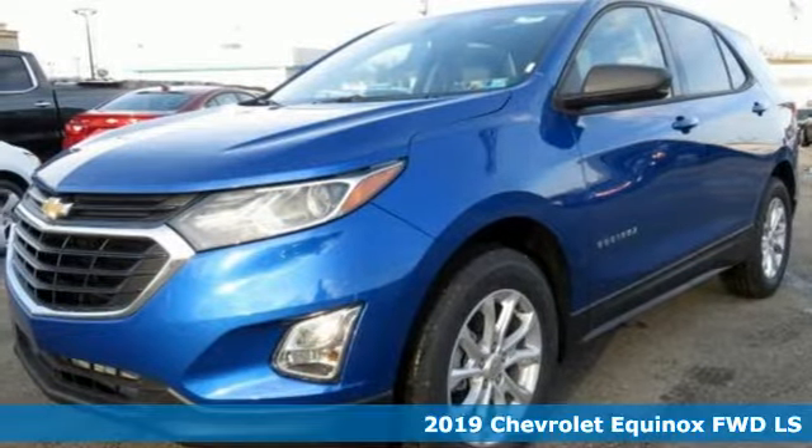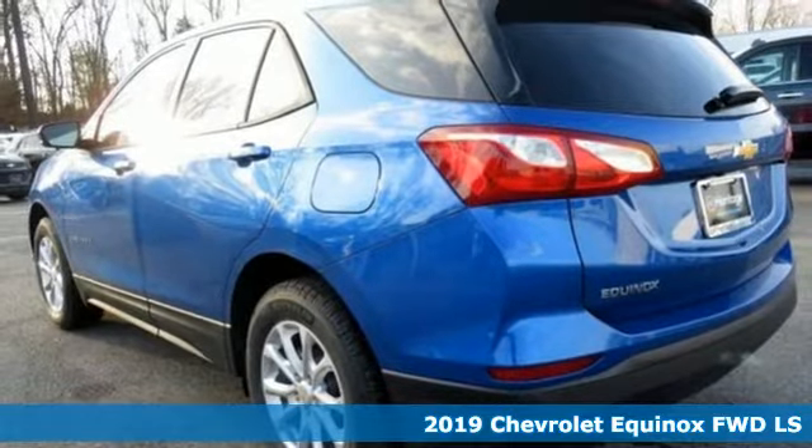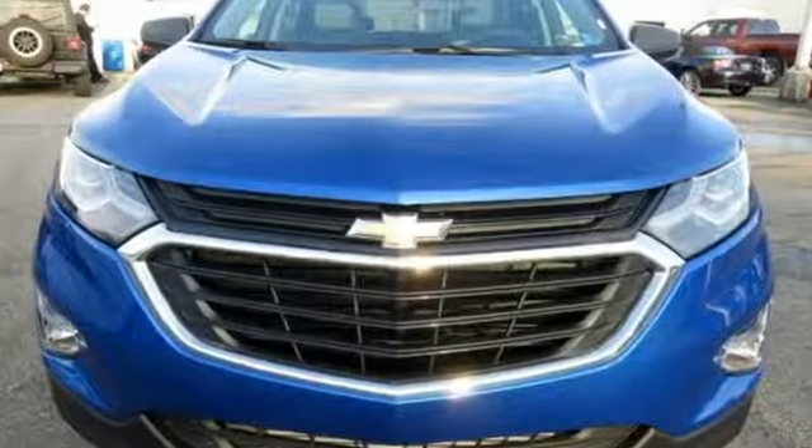It's a new 2019 Chevrolet Equinox. This Equinox is a talented multitasker with impressive fuel economy, thoughtful safety features, and powerful performance. And it comes with all the amenities you need.